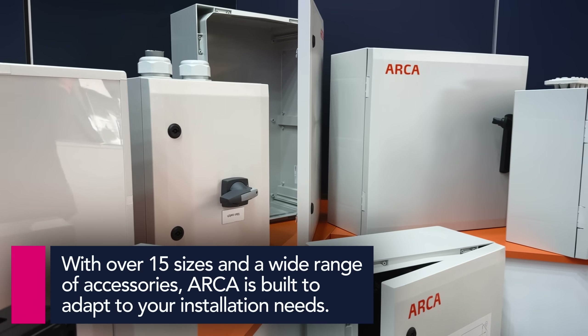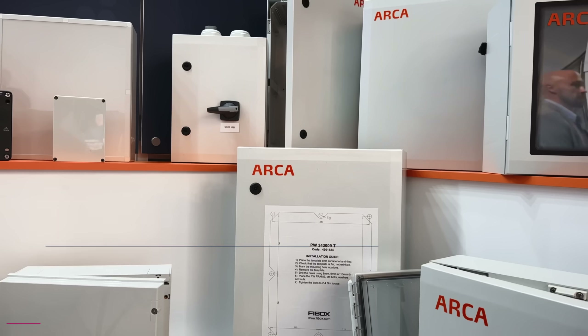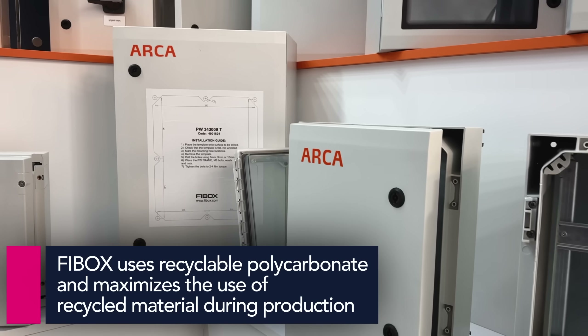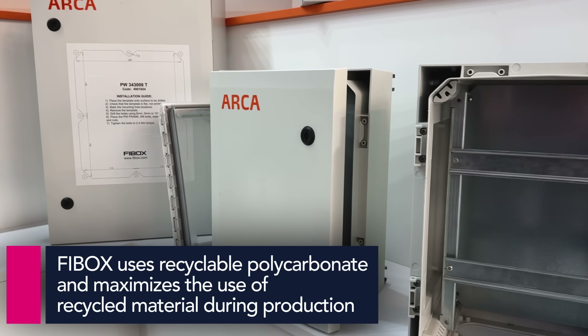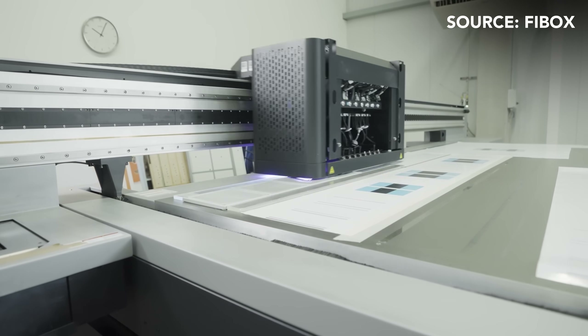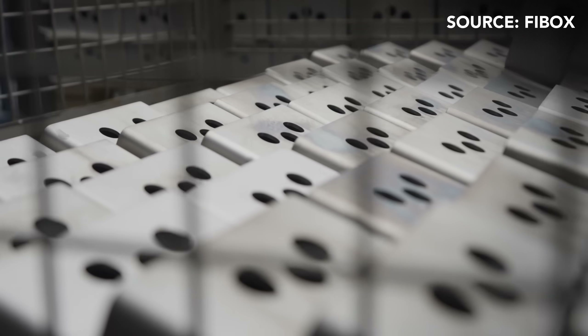What do you think is the key to this type of relationship? The key to such a long-lasting partnership is first and foremost mutual respect and openness. This allows for quick problem solving, flexible responses to market changes, and joint future planning. Additionally, the consistent quality of our products and reliability of supply, combined with TME's excellent customer service, form the solid foundation of this relationship.